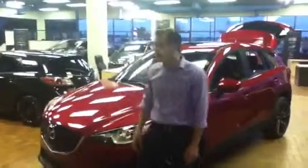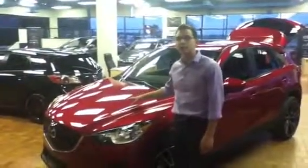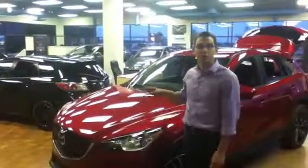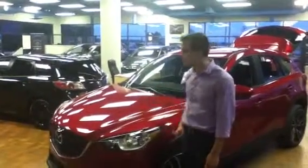Hi Jan, it's Chris from LA Mazda here. Right beside me we have a 2014 Mazda CX-5 that you were inquiring about. This is our GT model, and I'm going to show you some of the features that are equipped with this vehicle.